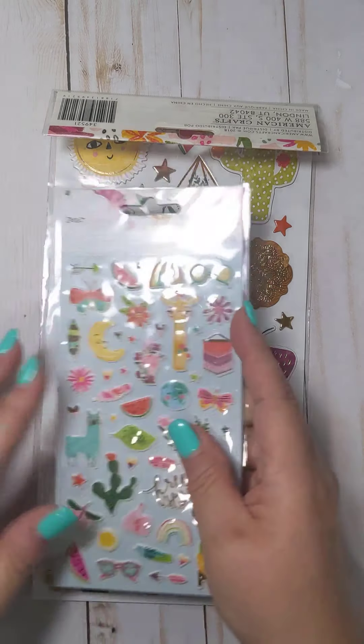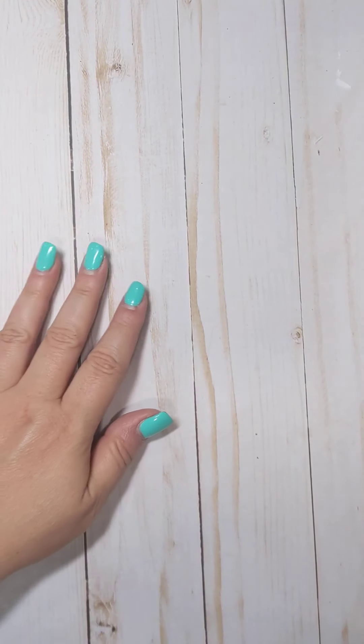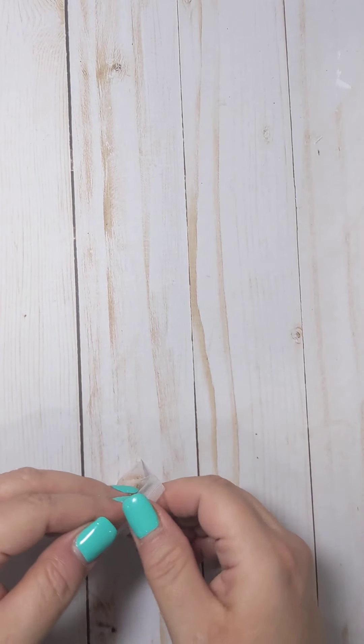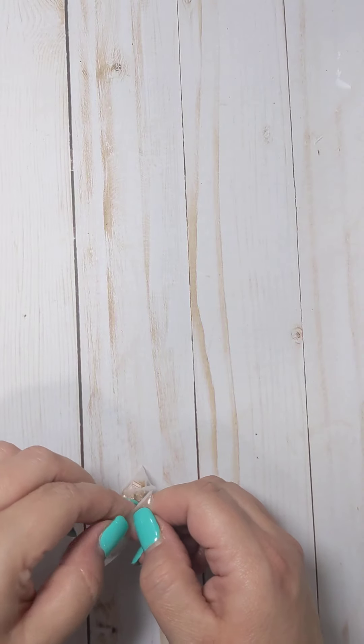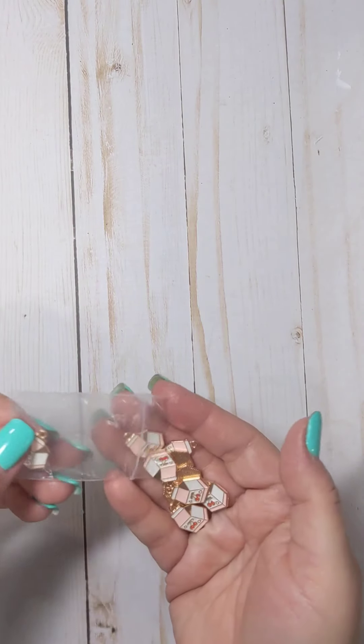So I wanted to pick up some ephemera. I might have one pack, but I wanted to have some more to play with. These are the bits that come with it, and it has a real pretty wood grain and some little birds — just really cute little ephemera bits. I ordered three because I think that might have been all they had.